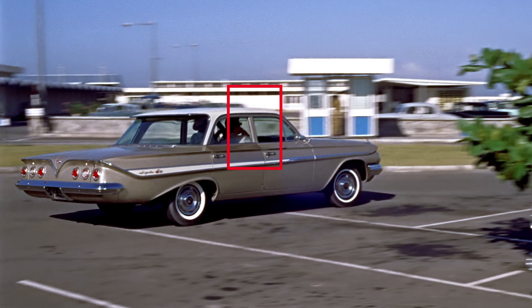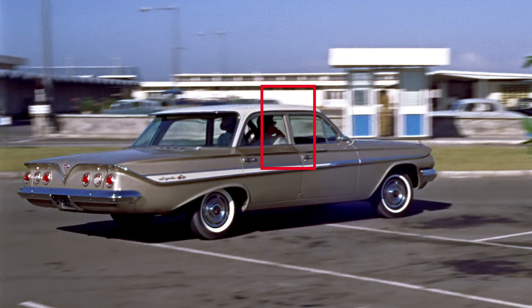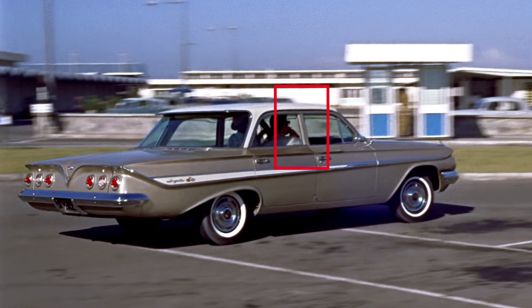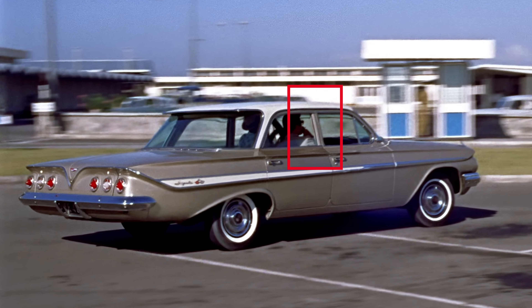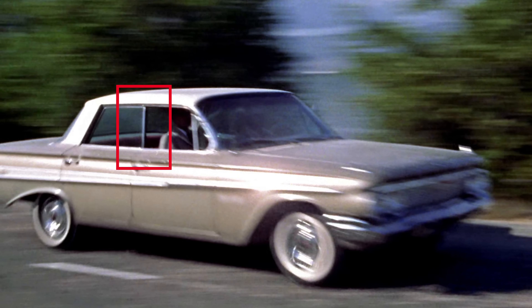The car that Felix Leiter hops in at Kingston International Airport is a 1961 Chevrolet Impala pillared sedan. But the car used in the chase scene on the highway is suddenly a four-door, pillar-less sedan.